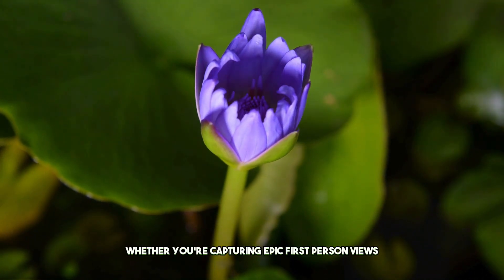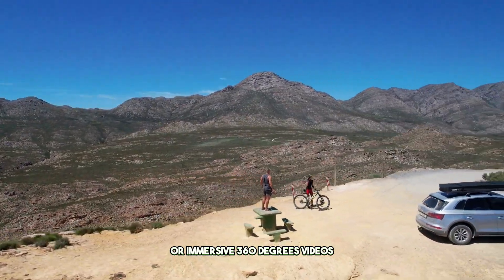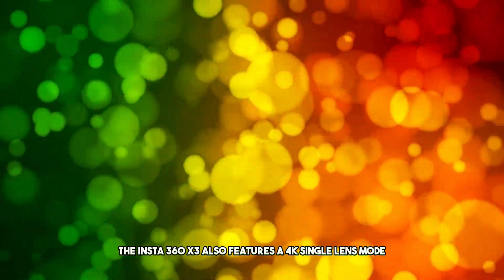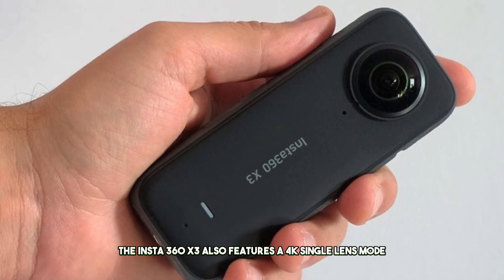Whether you're capturing epic first-person views or immersive 360-degree videos, every moment is captured with stunning clarity and detail. The Insta360 X3 also features a 4K single-lens mode,